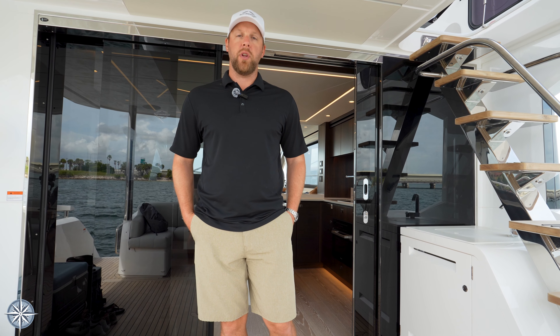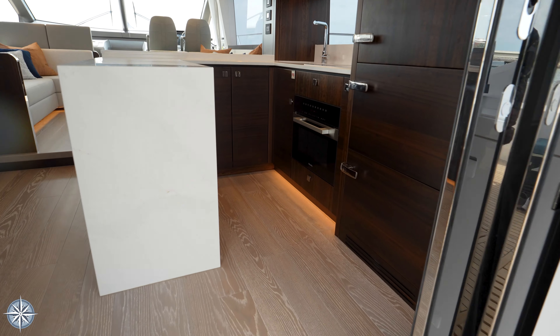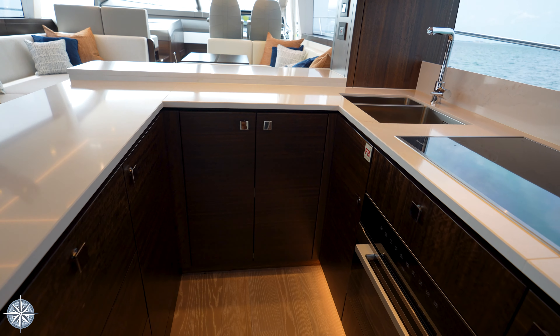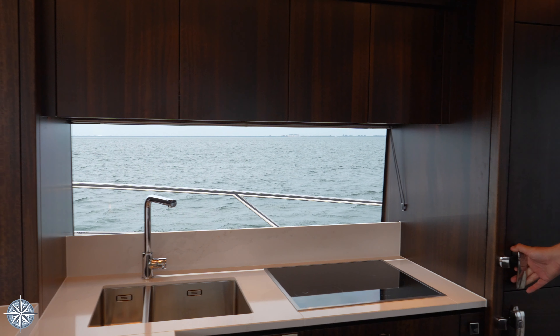Hi, Dusty here with One Water Yacht Group at Tampa Bay aboard the Sunseeker 68 Manhattan. We're going to take a quick look through the salon and the stateroom areas. This is the Pacific Edition layout and we'll talk through a couple of the key features of what that means. Join me as we take a look.